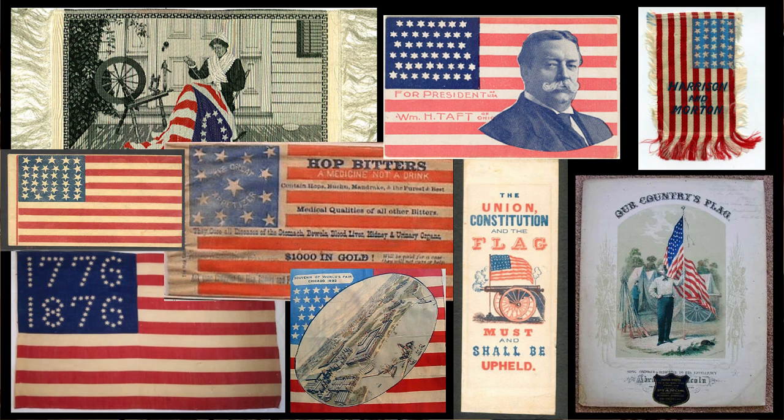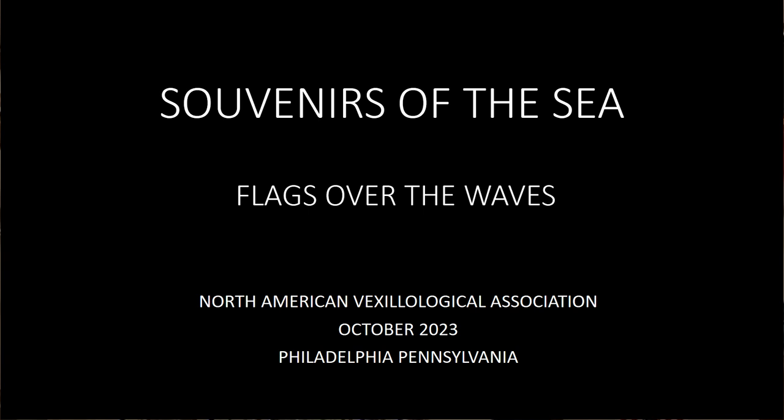Over the half century that I've been seeking antique flags, books, flag charts, etc., I find the insights these artifacts can teach us about history, commerce, politics, war, communication, music, legends, leisure, and everyday life are fascinating. Unfortunately, I only have 20 minutes in those time slots, so I need to select a single focus of flag collectibles today. And that area is naval and maritime artifacts and souvenirs.